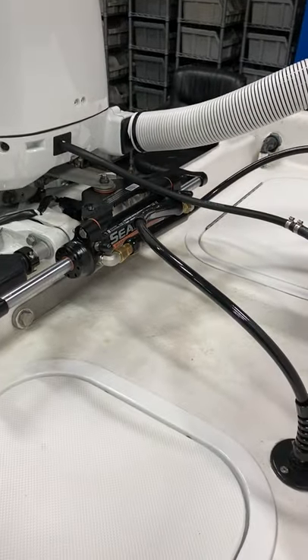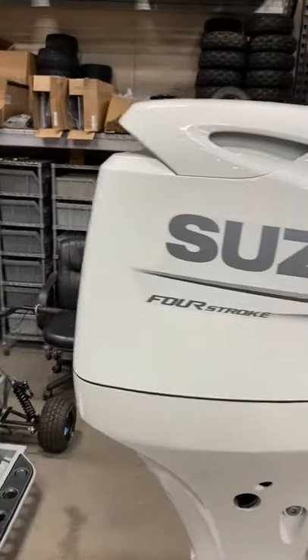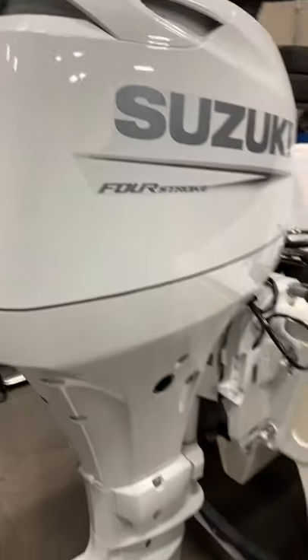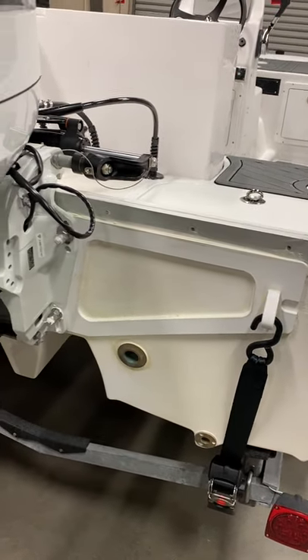SeaStar hydraulic steering. 60-horsepower Suzuki. We did a stainless steel dubware plate there to handle the extra weight and power.